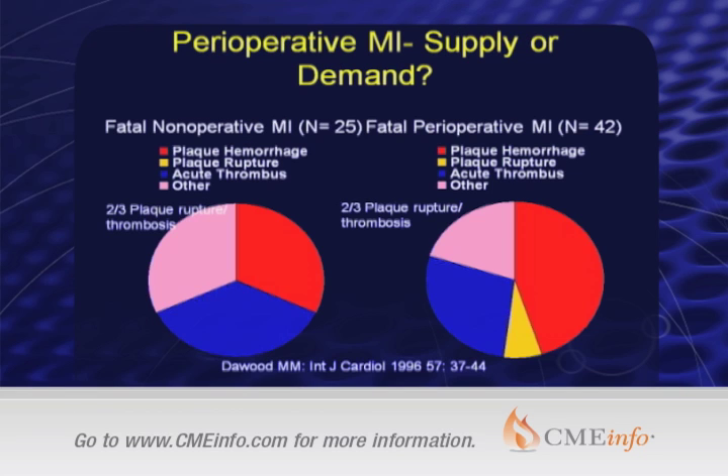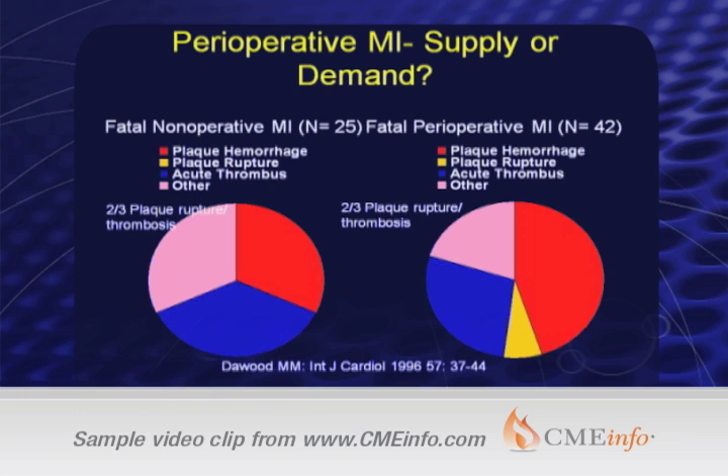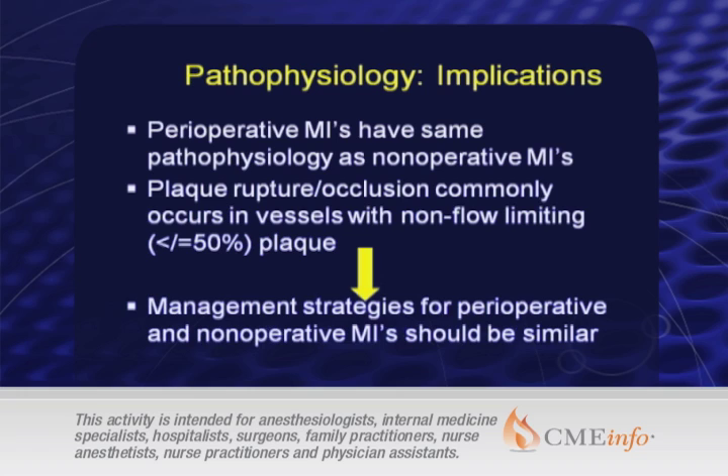If you look at the pathological specimens from patients who've had a perioperative MI, these pie charts show the pathology from both types. On the left are fatal non-operative infarctions; on the right are fatal perioperative infarctions. Red is plaque hemorrhage, yellow is plaque rupture, blue is acute thrombus. The two charts look pretty much the same, so patients dying of infarctions in the perioperative period do so on the same pathological basis as those who die in non-operative settings. This suggests perioperative infarctions have a similar pathophysiology — plaque rupture in most cases.